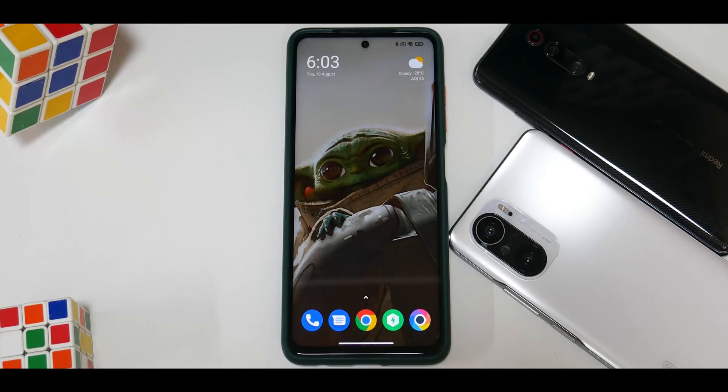Hey guys, welcome to another video for the Poco X3 Pro. This will be a short one because the European version of this phone has received an update called MIUI 12.5.2 EE8 stable. The highlight is it gets an August security patch. We will check if there are any new features, UI smoothness, and benchmark numbers.